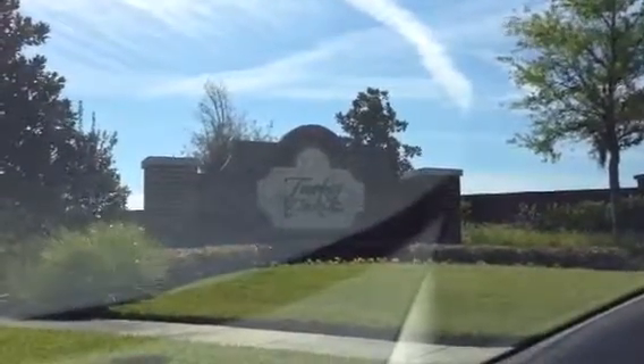Hi, this is Mark Haig with RE-MAX. Today we're in Winter Garden. Wanted to show you a community here called Tucker Oaks.